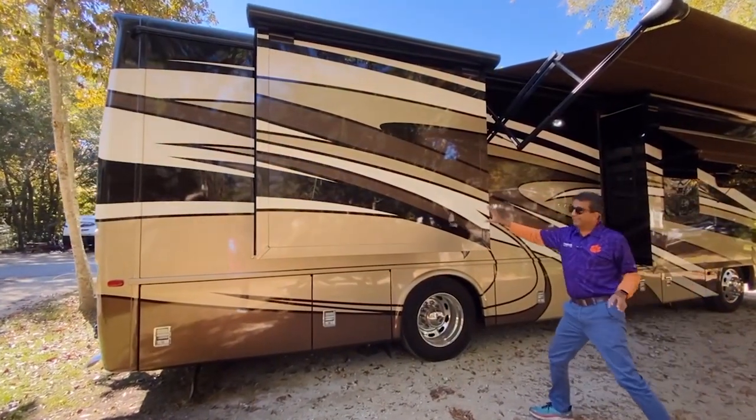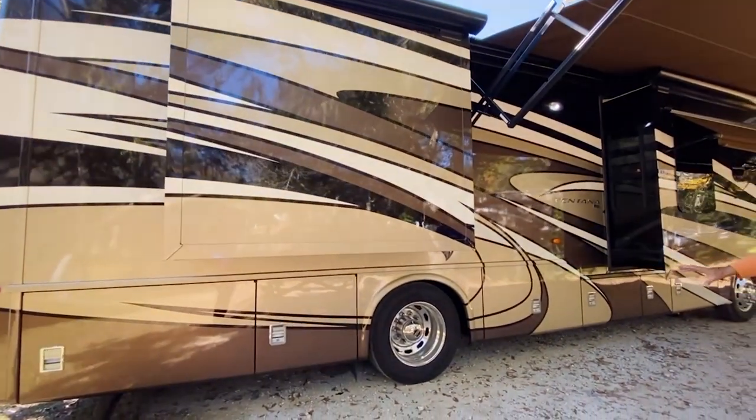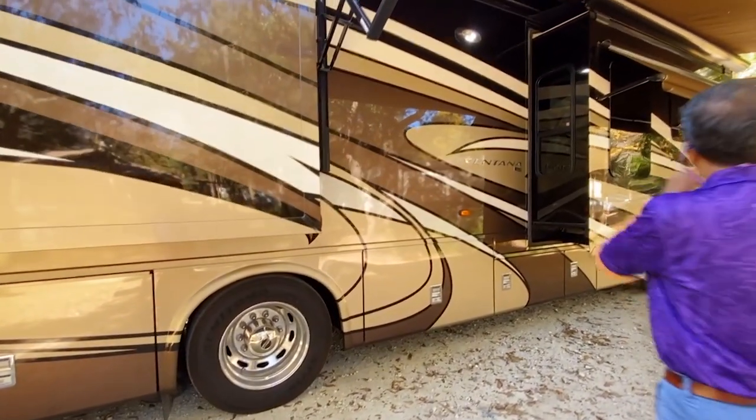The bedroom consists of a big king-size bed — you'll see that. Sumitomo tires with Alcoa aluminum wheels. Brand-new tires, less than 1,000 miles, all the way around — all six.